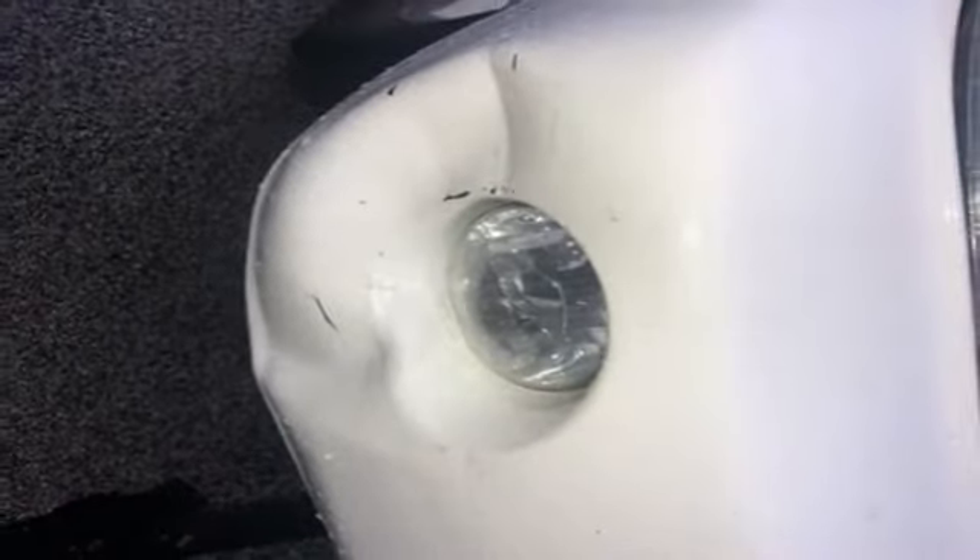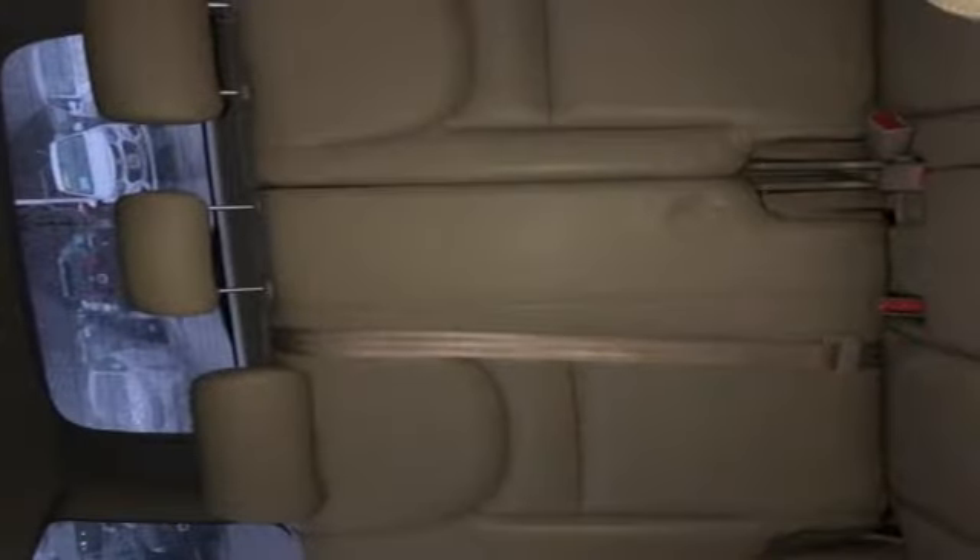Comfortable, convenient, quality — Toyota. You'll never know until you try. Test drive it today.